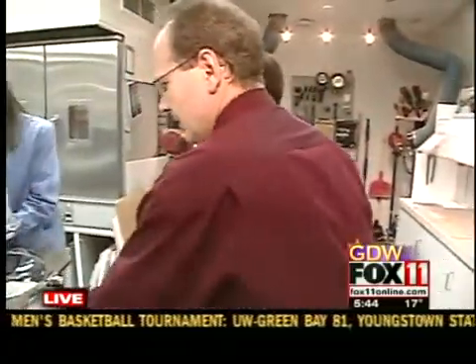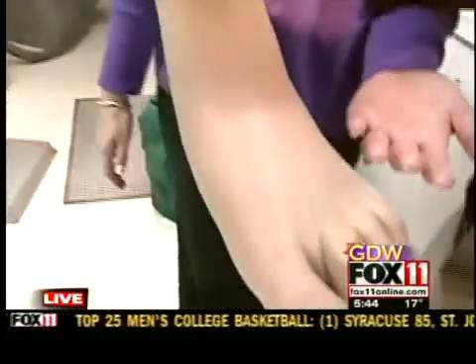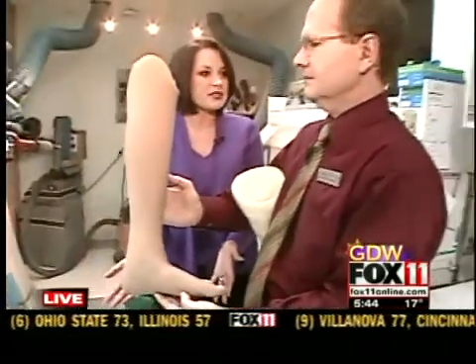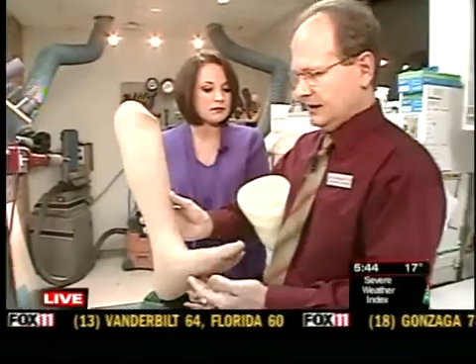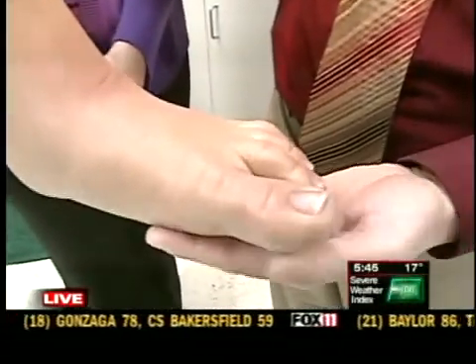Eventually, once it's fitting perfectly well, we take it and transform it into a finished prosthesis that looks like this. The detail is really incredibly unique and it's incredible — the color of the toenails even, you can really match it to somebody's actual limb. We can. In this case, we took an impression of the person's other leg and did everything we could to match the color, the contour, the style, the toenails, the nail beds, everything.